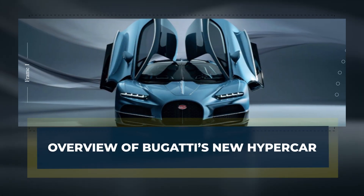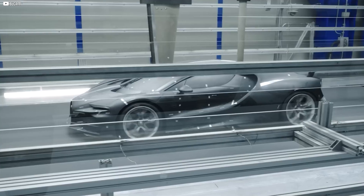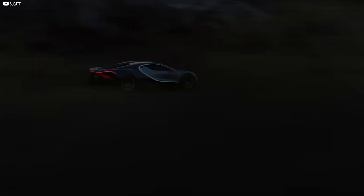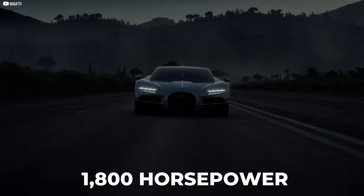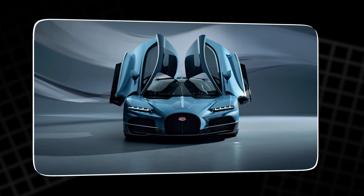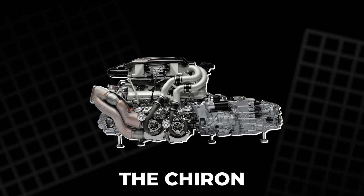Bugatti's latest hypercar is a testament to how far engineering can stretch the limits of what we consider possible. With a jaw-dropping 1,800 horsepower, it effortlessly combines a monstrous V16 engine with an innovative electric powertrain, creating an all-new performance formula. Unlike its predecessor, the Chiron, which relied solely on a turbocharged engine, the new model takes advantage of electric motors.